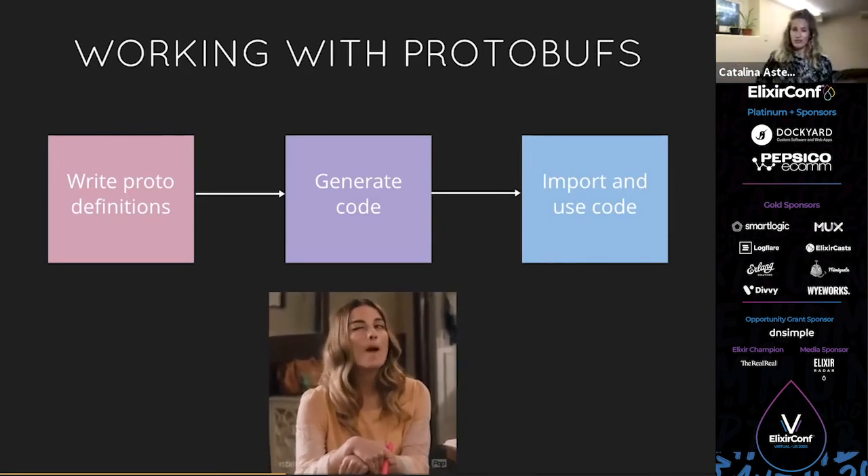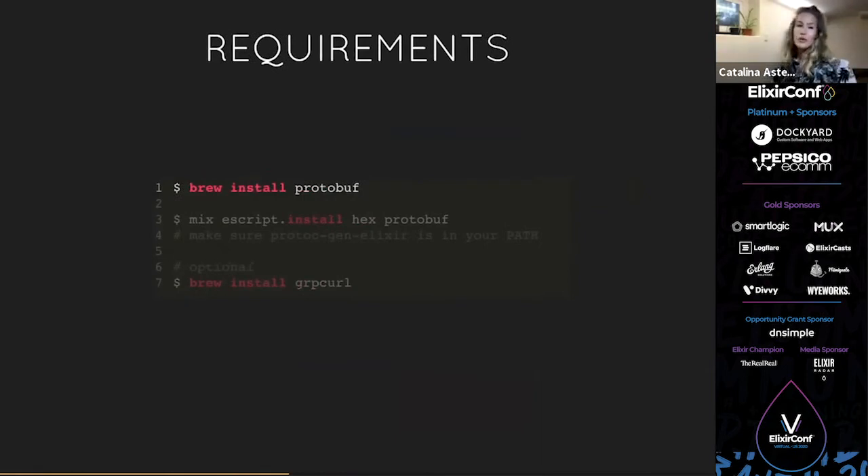What are the requirements to get started? First, install protobuf — you can do that with Homebrew by calling `brew install protobuf`. Then install the Elixir compiler for protobufs since we're generating Elixir code, using the hex library: `mix escript.install hex protobuf`. Make sure that your `protoc-gen-elixir` is in your path. Additional instructions are in the library. Optionally, you can also install gRPC curl, which is like curl but for gRPC — it's a nice tool when testing your server.